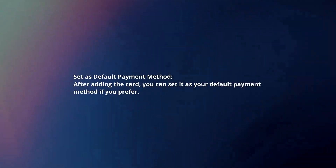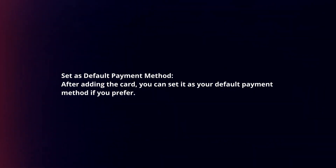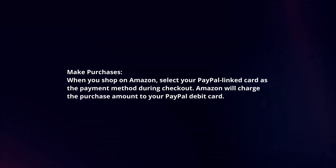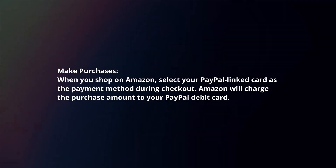Set as default payment method. After adding the card, you can set it as your default payment method if you prefer. Make purchases. When you shop on Amazon, select your PayPal linked card as the payment method during checkout. Amazon will charge the purchase amount to your PayPal debit card.